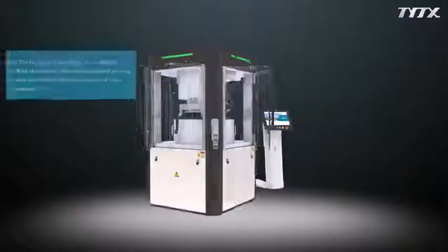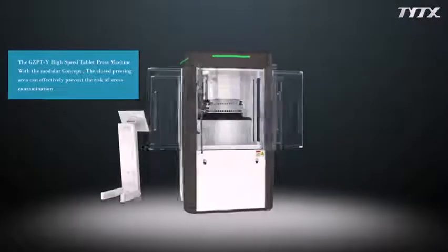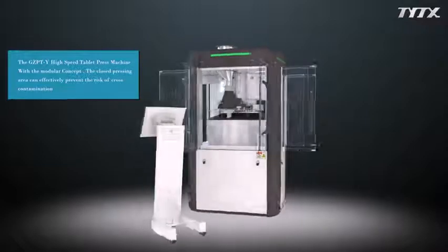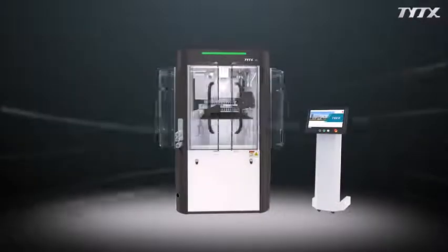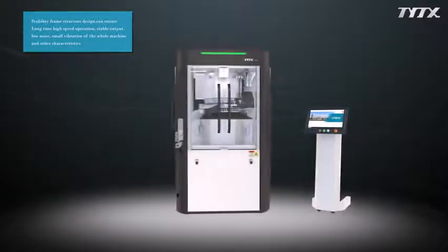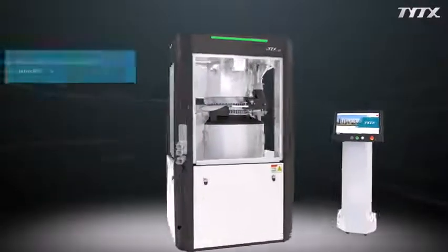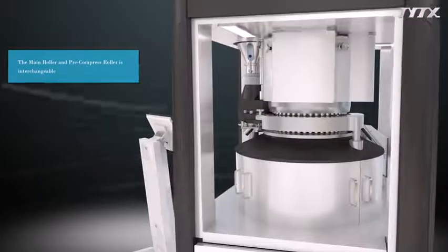The GZ PTY high-speed tablet press machine features a modular concept. The closed pressing area can effectively prevent the risk of cross-contamination. The stability frame structure design ensures long-time high-speed operation with stable output, low noise, and small vibration. The main roller and pre-compress roller are interchangeable.